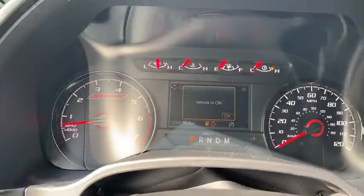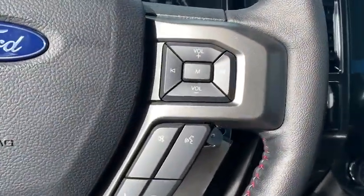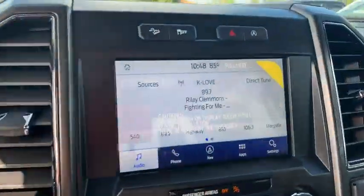Power windows, electronic stability control, security system, compass, rear window defroster, tachometer, panic alarm, remote keyless entry, brake assist, tilt steering wheel, driver vanity mirror, passenger vanity mirror.